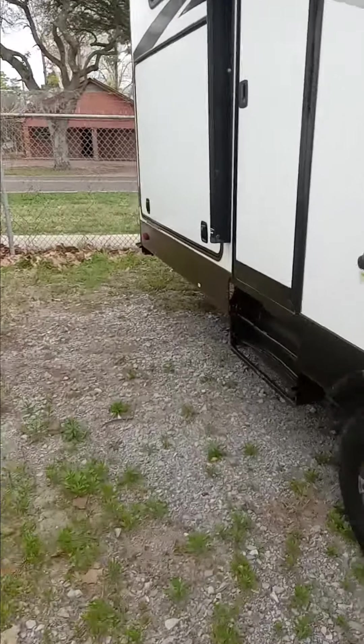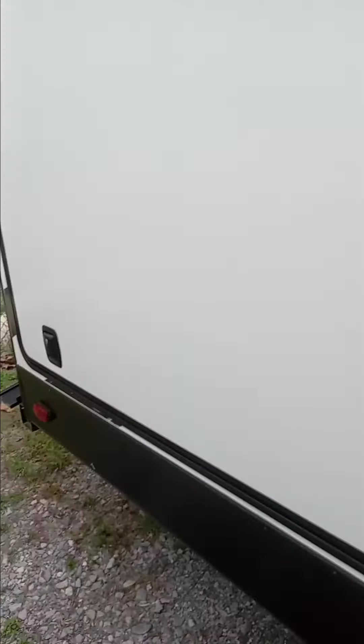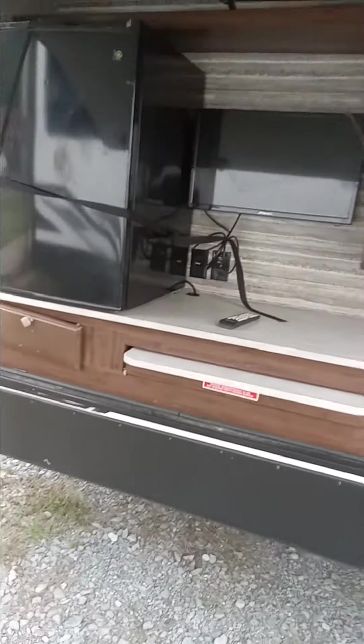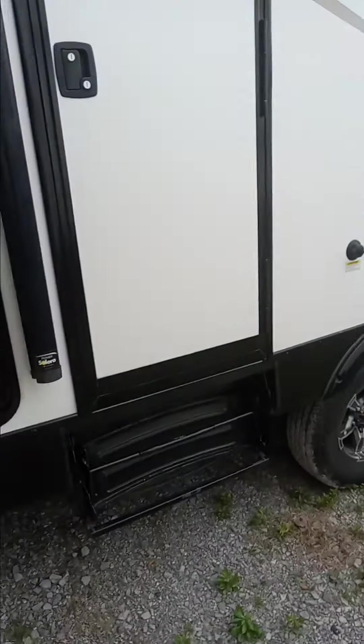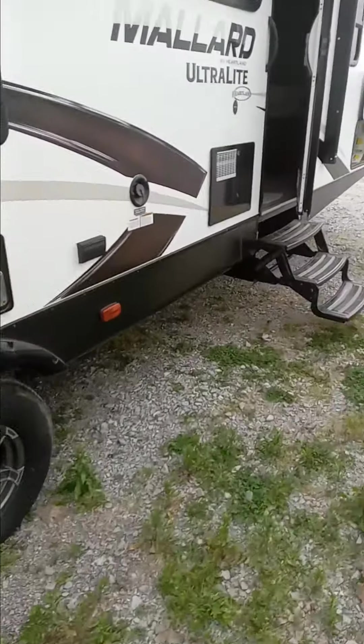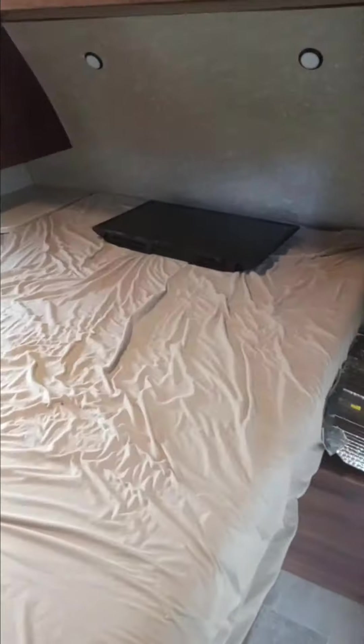Outdoor kitchen, which has the fridge, TV, sink, and cabinets. There's two entrances. Here's the bedroom. You come with the TV for the living room here, which is a spin-around TV — it'll actually spin so you can view it in the bedroom.